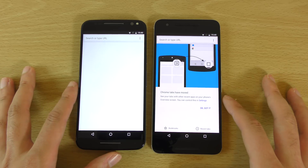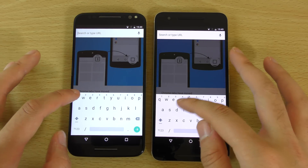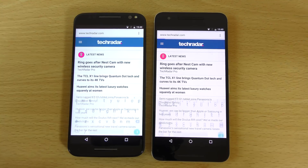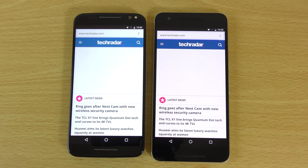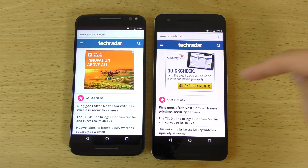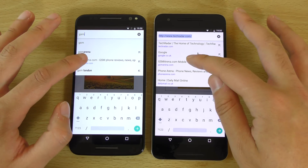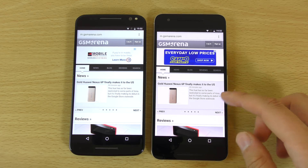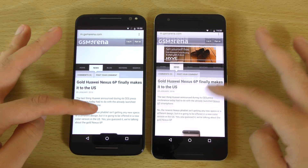So I wonder why that could be, but nevertheless we can have a look and see how they do at web browsing, which is also another important aspect. So Tech Radar — I think the ad came up first here but it looked like it was going into it quicker here on the Nexus. GSM — a little bit faster I think here on the Nexus.